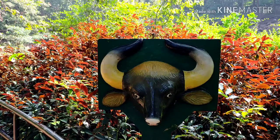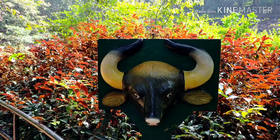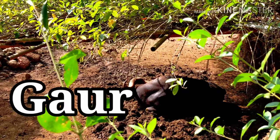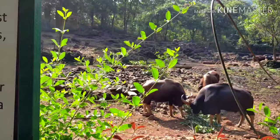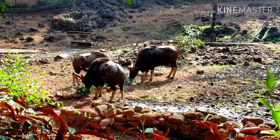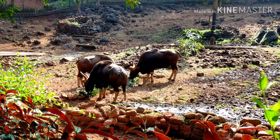Both sexes become sexually mature by the time they are 1 year old. Gaur, the state animal of Goa. Bondla Zoo is known for its successful breeding of gaurs. The zoo provides an excellent environment to breed and to do research on these animals.